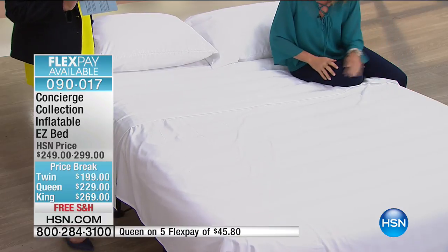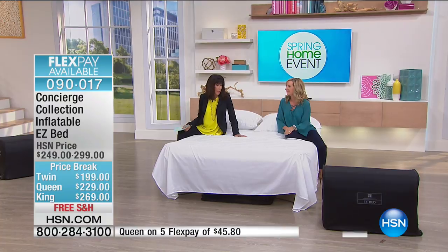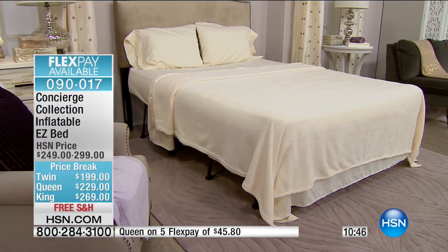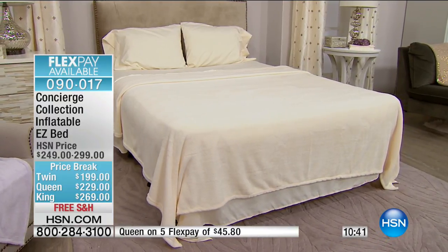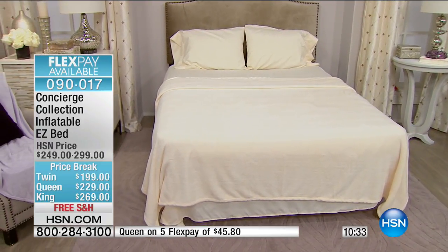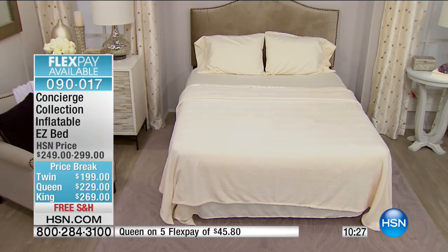You really can't appreciate this until you get it home, inflate it, and sleep on it — it feels like a regular mattress. If you like firm or soft, you're in control. Turn to inflate, turn to deflate — that's all there is. About 20 left in the twin. If the twin sells out, for just a little more you get the queen with more versatility.